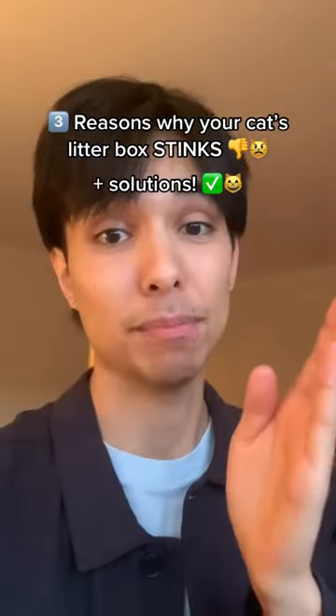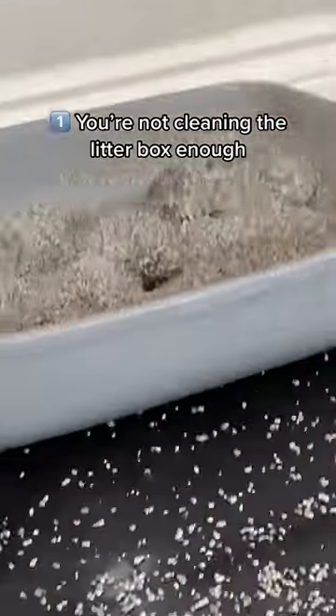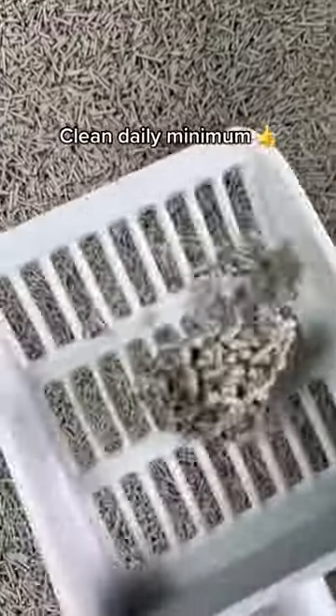If your cat's litter box smells awful, here are some possible reasons why. By far the most common reason is that you might not be cleaning the litter box enough. Ideally, you want to be scooping the litter box once a day minimum, but the more the better.